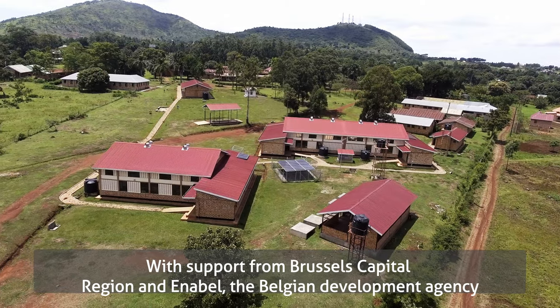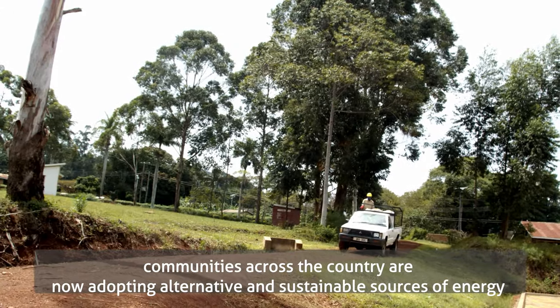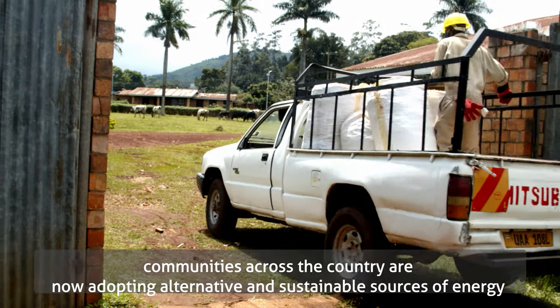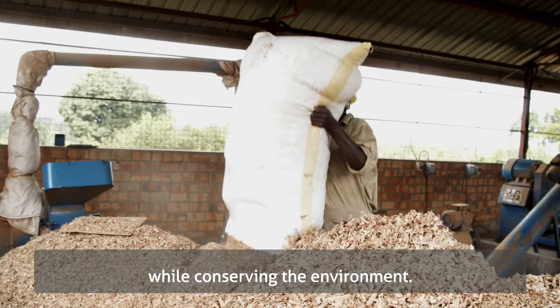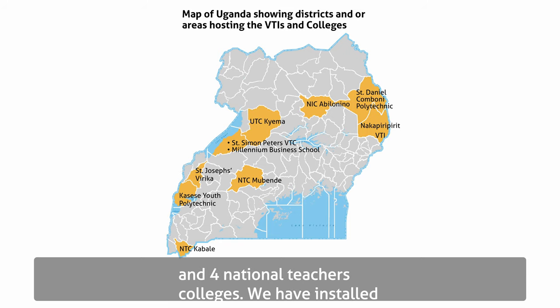With support from Brussels Capital Region and Enabel, the Belgian Development Agency, communities across the country are now adopting alternative and sustainable sources of energy to meet their basic education needs while conserving the environment. The renewable energy intervention is implemented in seven vocational training institutions and four national teachers' colleges.